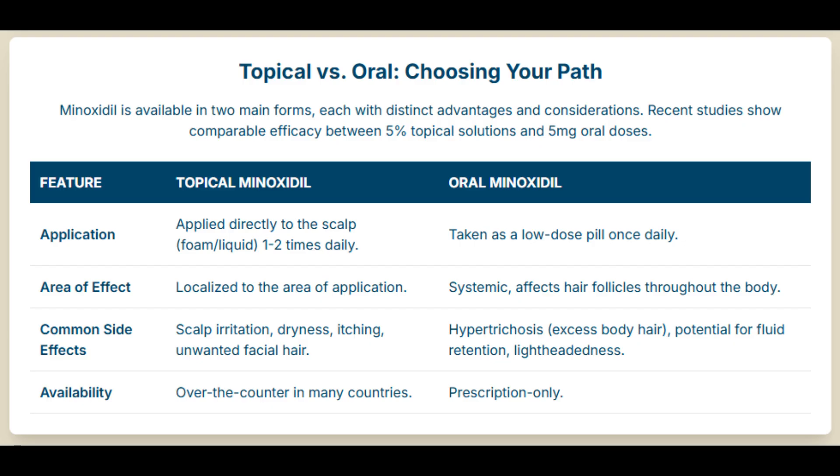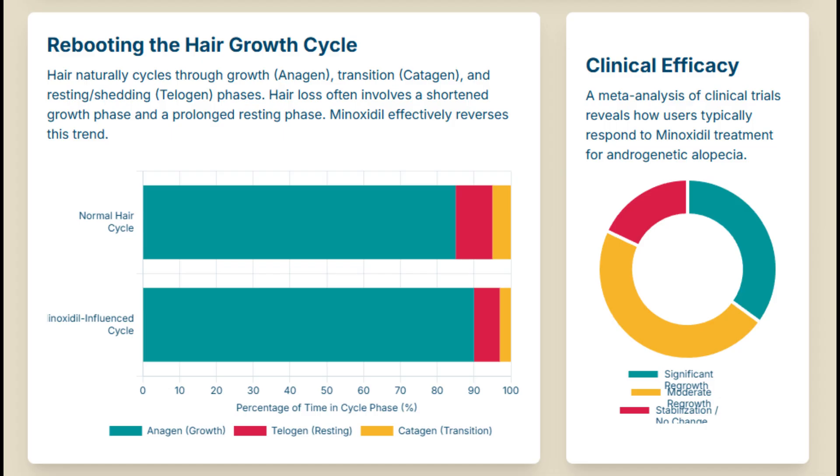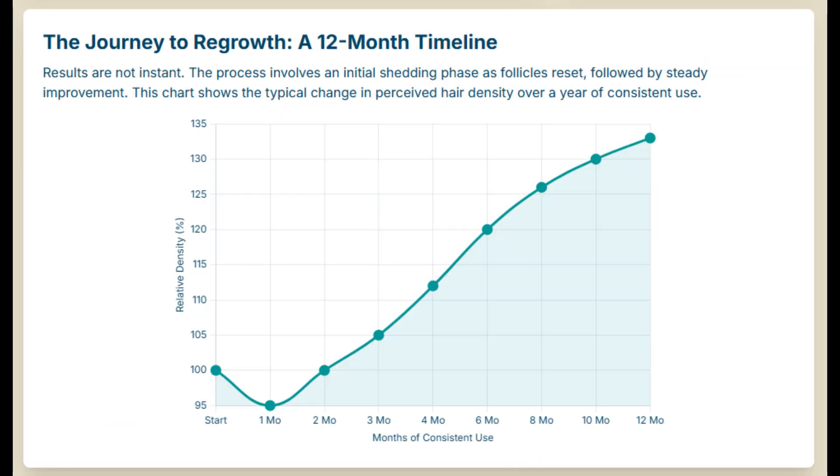So that's our mission for this deep dive: unpack the science behind how this happened and how minoxidil actually works on hair. Because as we'll find out, it's way more sophisticated than just a 'grow hair pill.' To really get it, we probably need a quick reminder about the hair growth cycle itself.